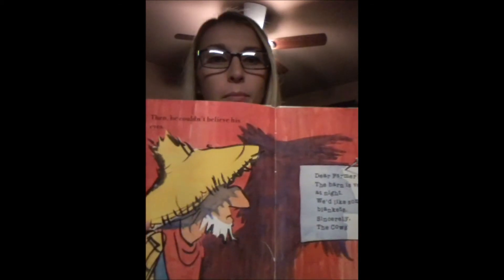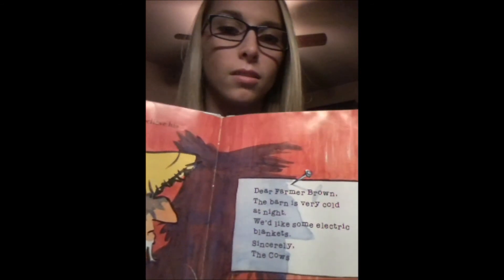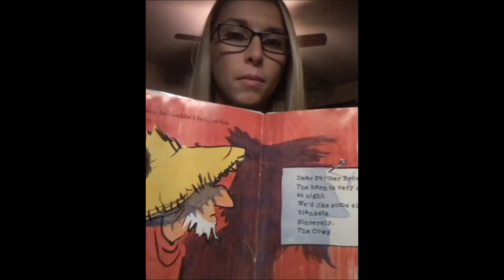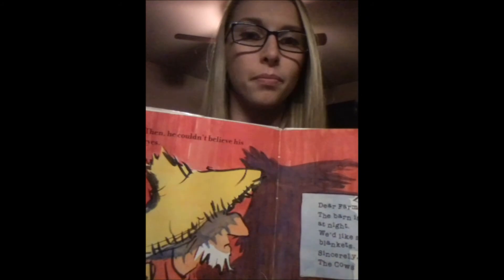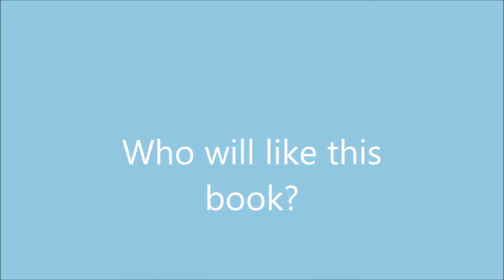I liked this book for a few reasons. I liked that it was funny and I really liked how it turned Farmer Brown's farm upside down. I enjoyed the book because it teaches a lesson to stand up for yourself and not get bossed around. This is the example of when Farmer Brown gets very upset because of the letter the cows wrote to him. You can definitely tell by the background and by the look on his face that he's very upset. You may really like this book if you're someone who is stubborn and likes animals that talk. This book does a great job at combining the two.